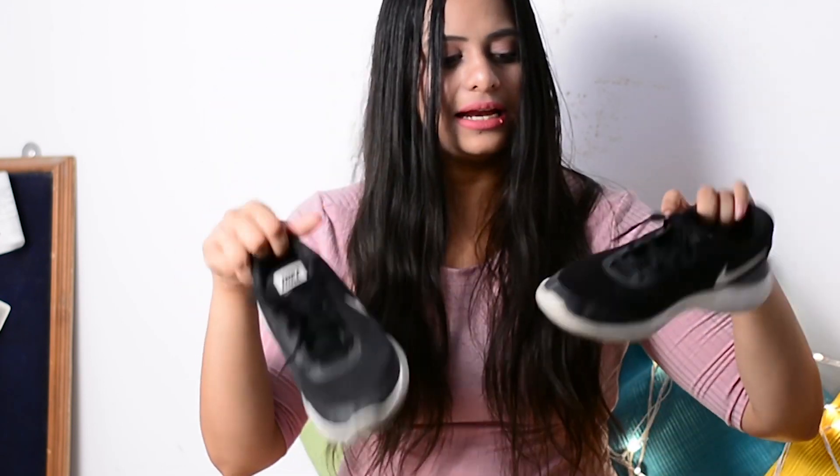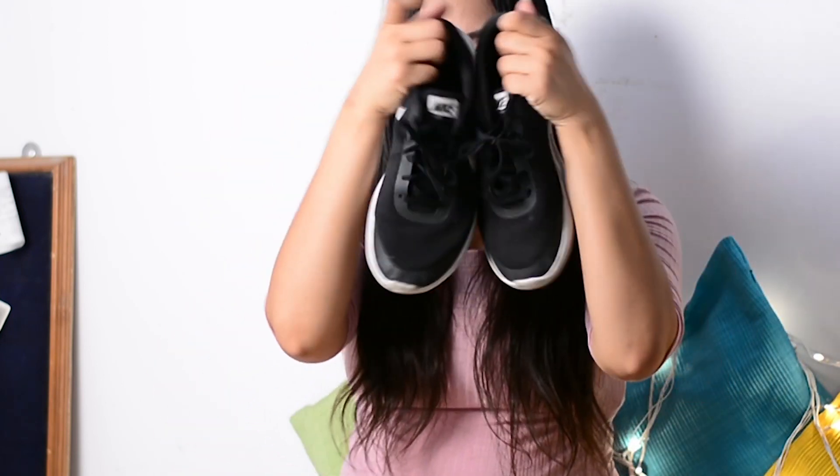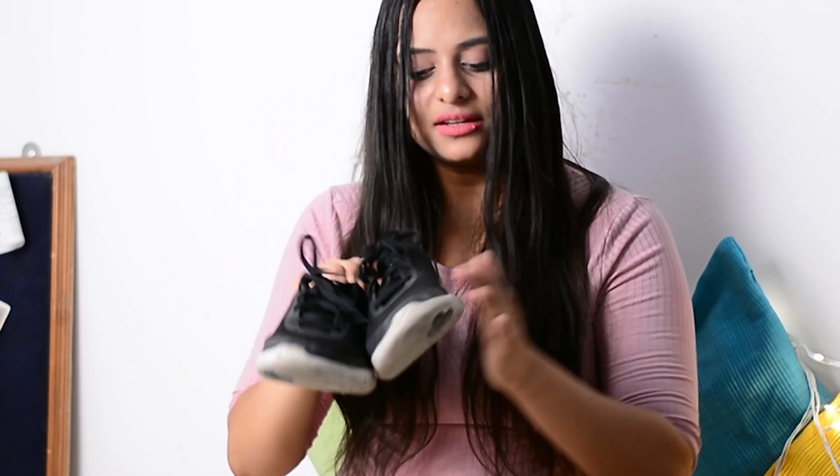Now moving on to shoes. I have a ton of shoes but I'll just show my favorites I wear daily. These are my absolute favorites — the famous Nike shoes. Really nice, very stylish, and give you that gym feel. These are all actual branded ones and cost me around 1500 to 3000 rupees — I don't remember exactly — but very comfortable and very nice.